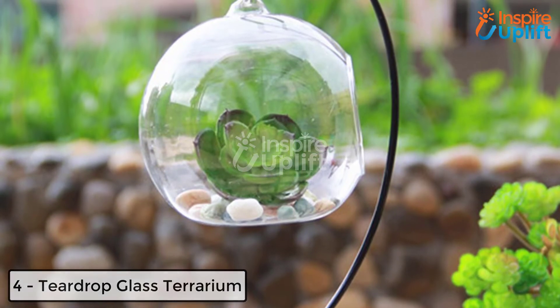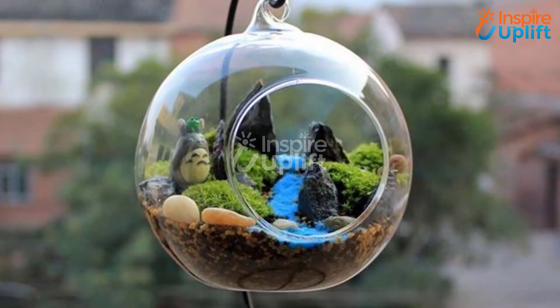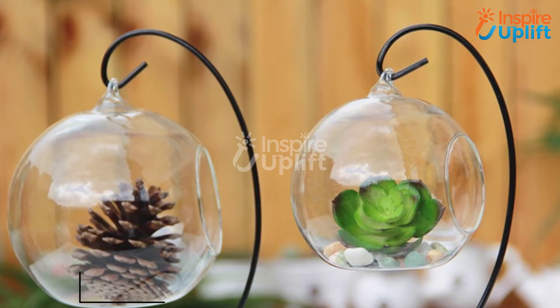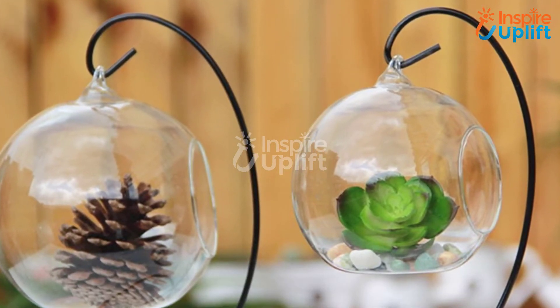At number 4 we have Teardrop Glass Terrarium. If you have a garden table and you want to make it look well decorated, stick to this point. This glass terrarium can hold your mini succulents, blooms, and pebbles. Moreover, you are free to decorate the surroundings with tiny string lights.